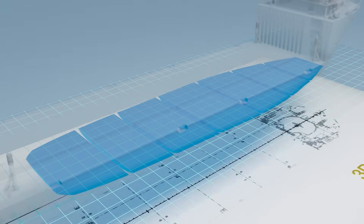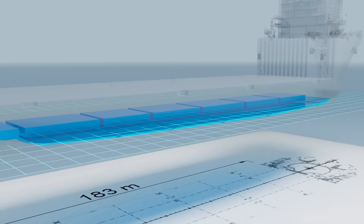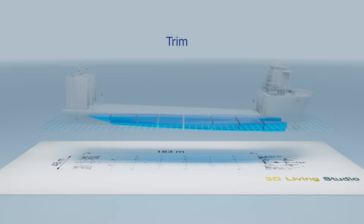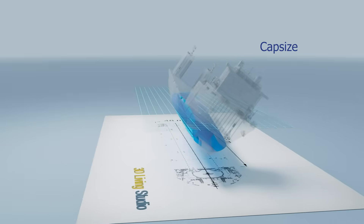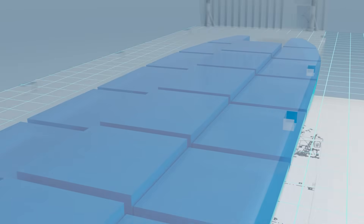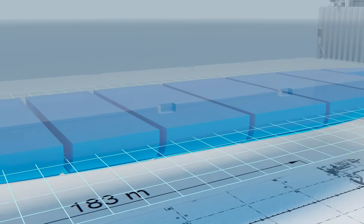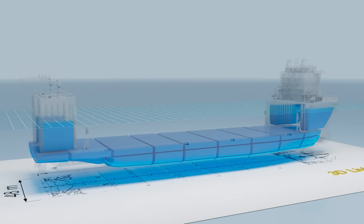The ballasting is done step by step, constantly monitored to keep the ship perfectly balanced, avoiding trim and list, and the risk of being capsized. At each stage, stability is checked and adjustments are made carefully to prevent uneven weight distribution. The goal is to sink the ship under the waterline, not to the bottom of the ocean.